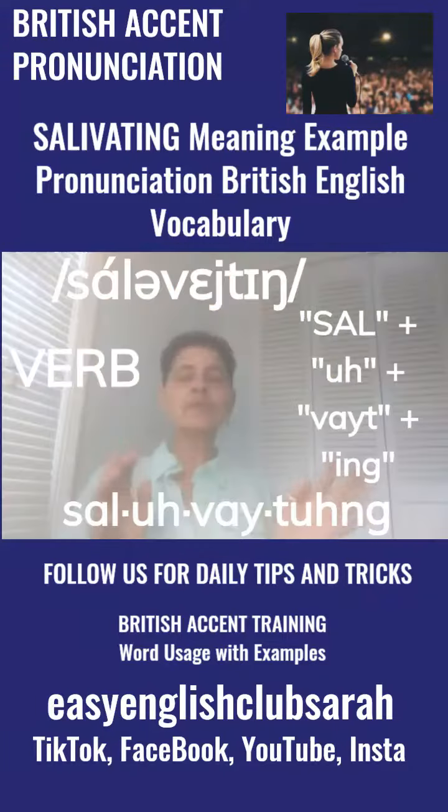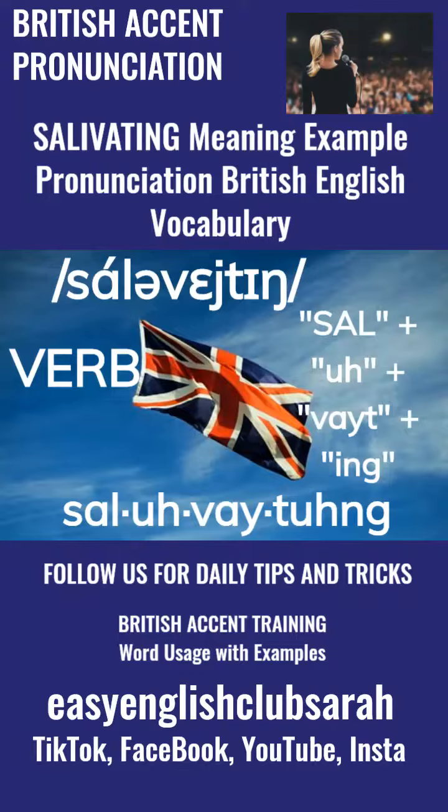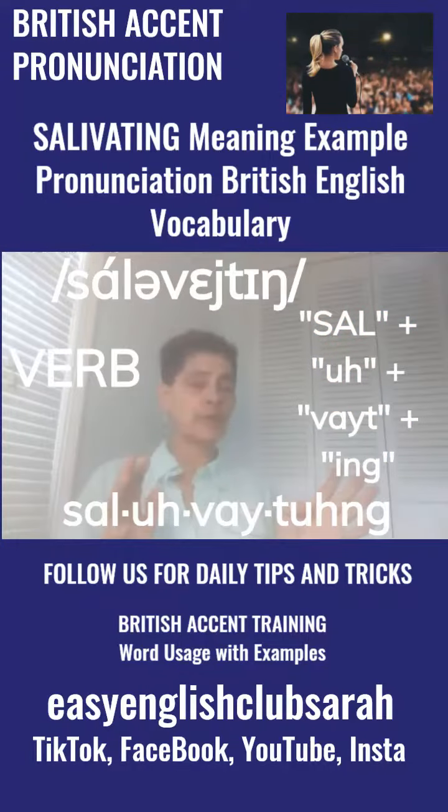Hey guys, here we are back with some more advanced British English vocabulary. Today's word I've chosen from personal experience again — best way to learn and teach, my lovelies. Today's word is...